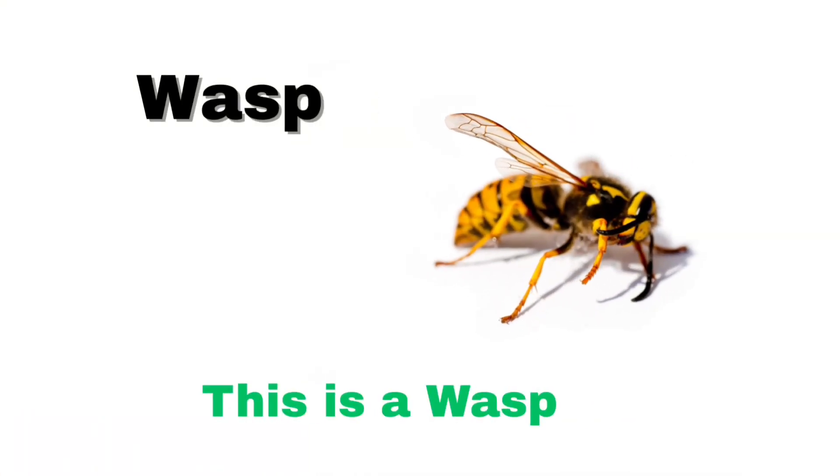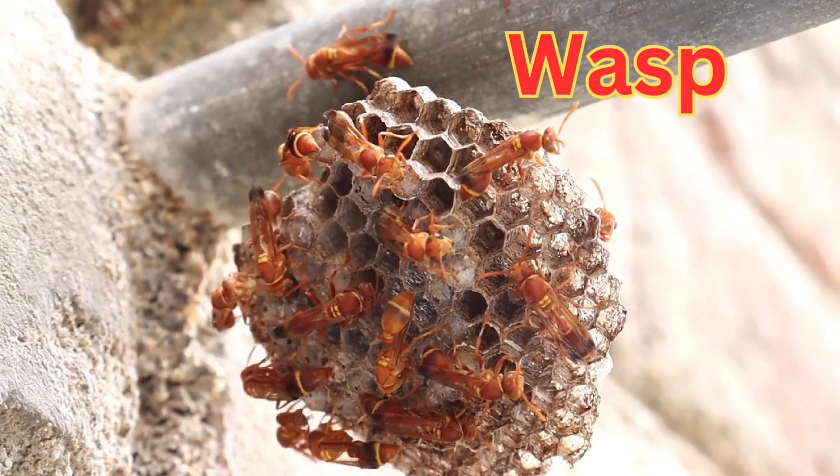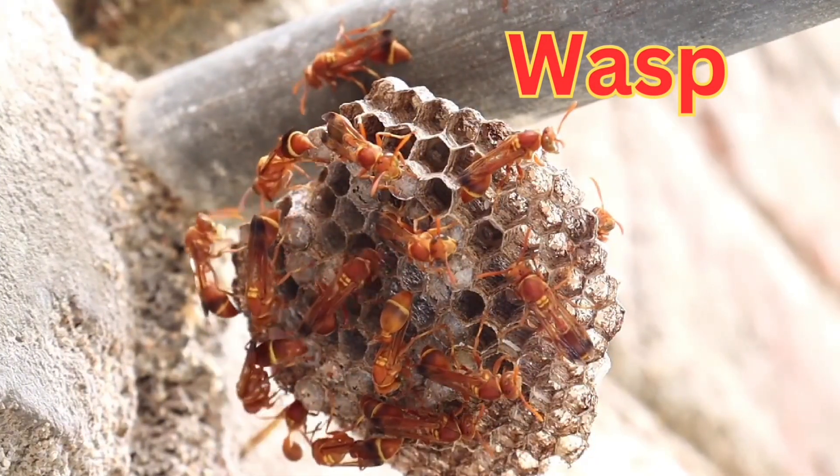This is a wasp. A wasp is a flying insect with a thin waist and black and yellow stripes.